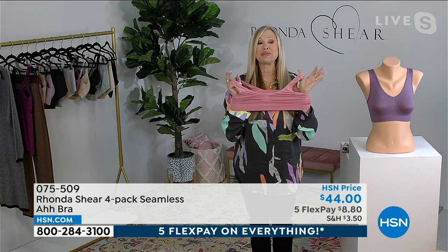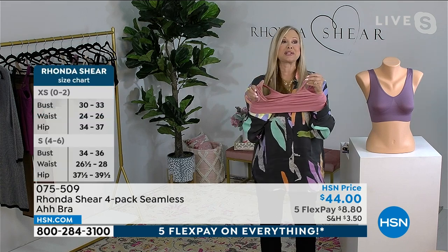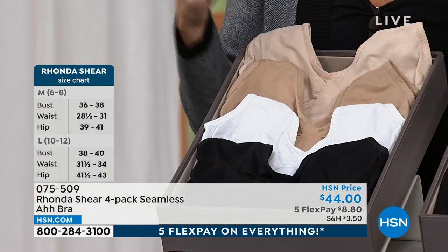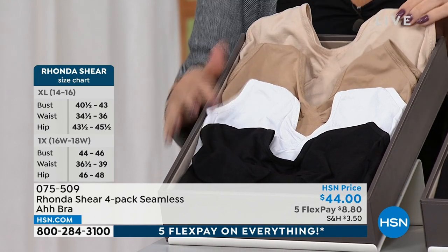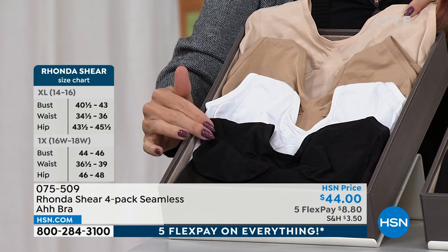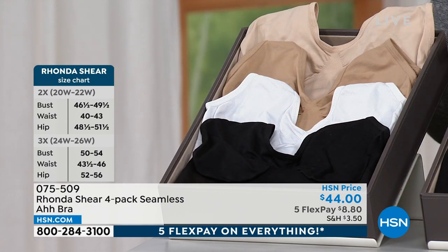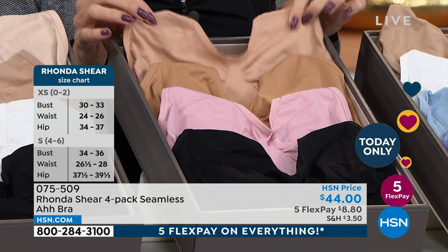These are all brand-new colors, so if you collect the Awe Bra for the colors, today you're getting four — four of them. They're seamless, they're comfortable, they're like a second skin. This pack is going to be very popular because it is all your perfect neutrals. You're getting a black, a white, a beige, and a light beige. With five flex payments, it's under $9 to snag these sets. Stock up!